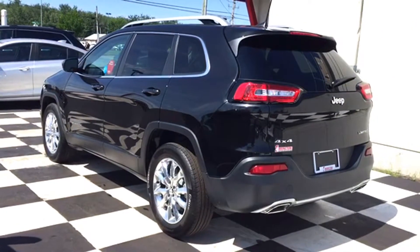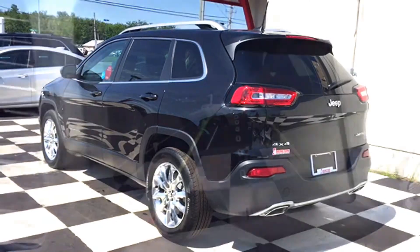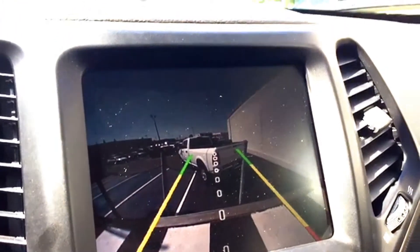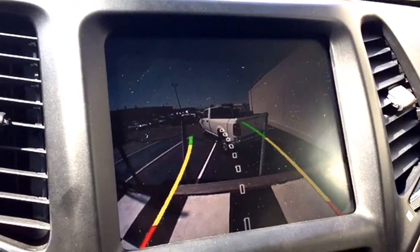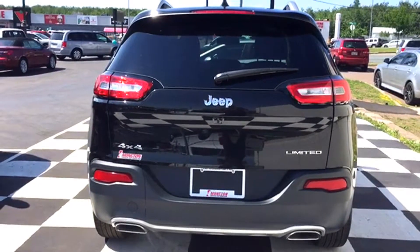The liftgate houses one of Canada's favorite features — your Parkview backup camera, a lifesaver in a busy parking lot. Throw the Cherokee Limited into reverse and the image appears on your touchscreen display in real time with on-screen grid lines for proximity. The grid lines even turn with your wheel to display what direction the back end will go.